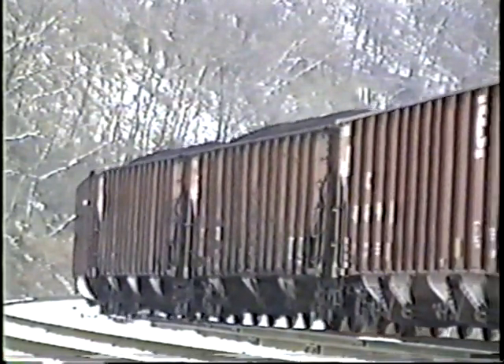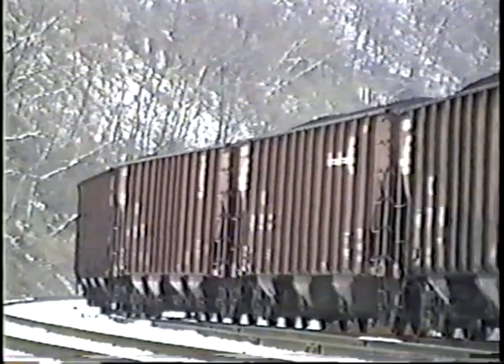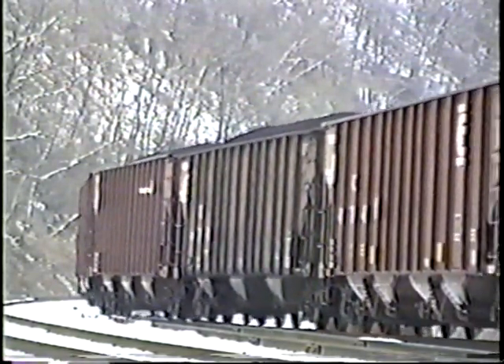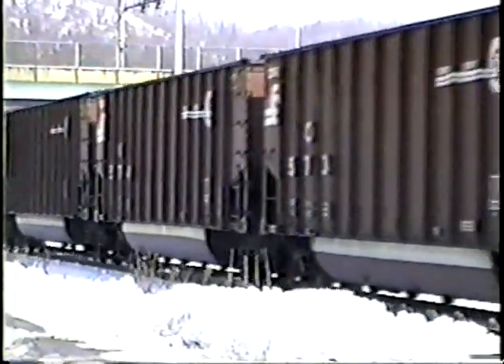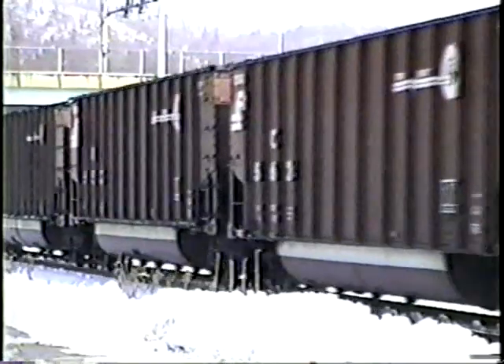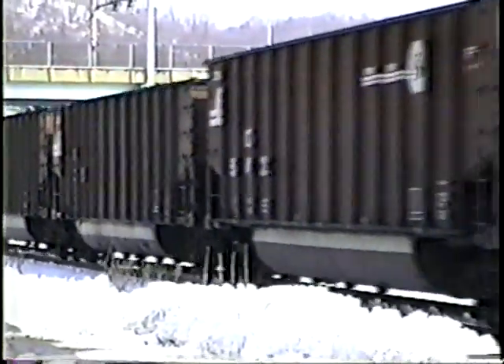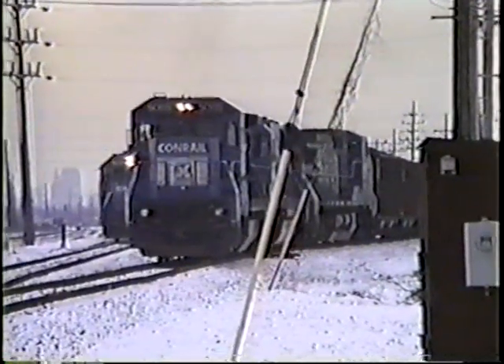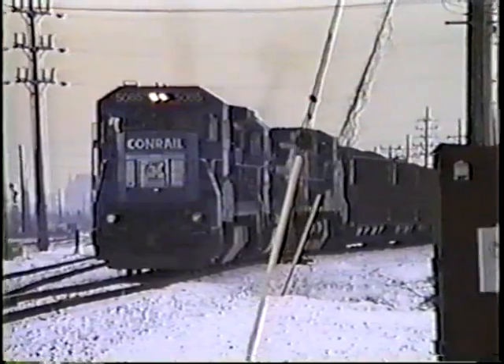Conrail's Unit Train Service Group is working to significantly increase car utilization. Moving unit coal train shipments over the railroad generates over $500 million in revenue annually for Conrail. Unit trains remain intact from the loading point to the unloading point and can avoid the hump yards entirely, eliminating the cost of re-handling cars en route. If we expect to remain a player and continue to provide quality delivery of unit trains, we must pay attention to train size and car configuration. Our vision is to operate the proper train for the proper destination — train-set management is crucial to this vision.